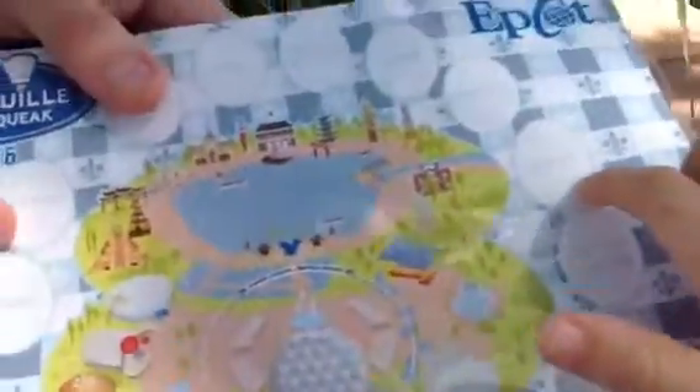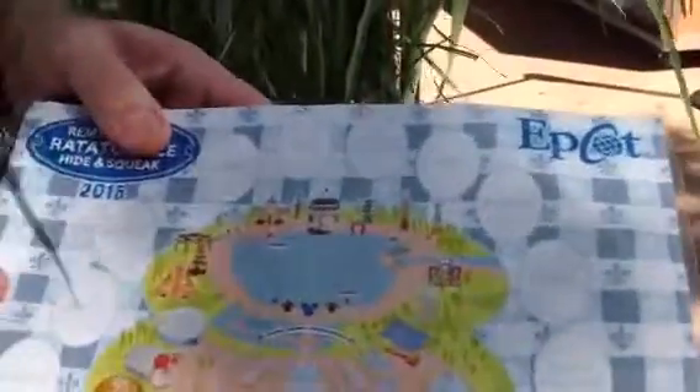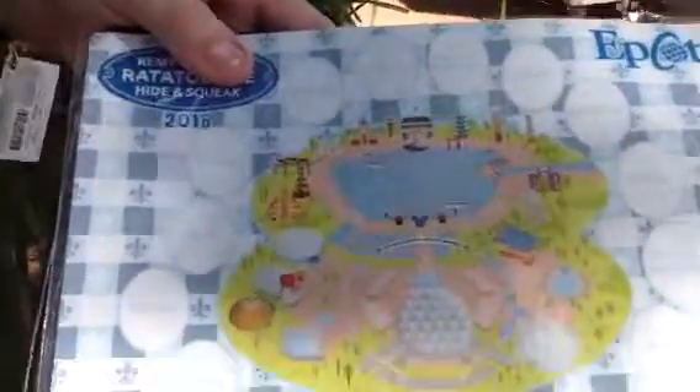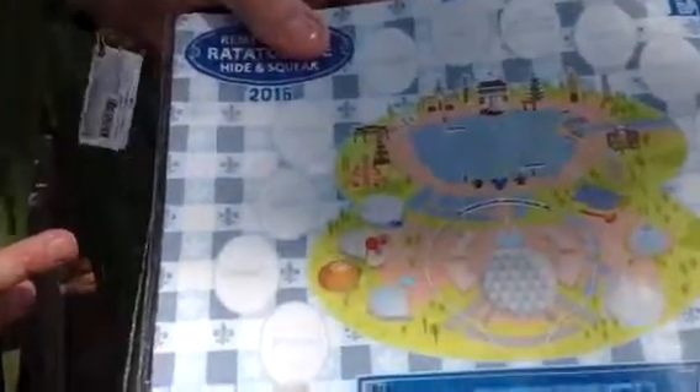And we are looking for Remy. We are going to start in Canada, and the map is here. We are going to start in Canada, right here. And then the United Kingdom, then France, then Morocco, then Japan, then... what is that? The United Kingdom. Then we are going to go to the American Adventure, Italy, then Germany, then the outpost there, China, Norway, and then Mexico.